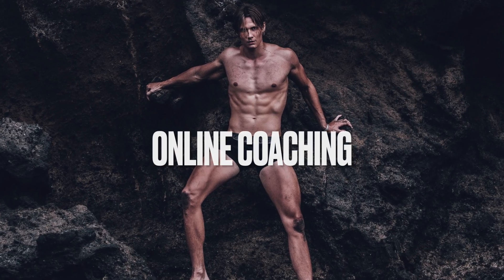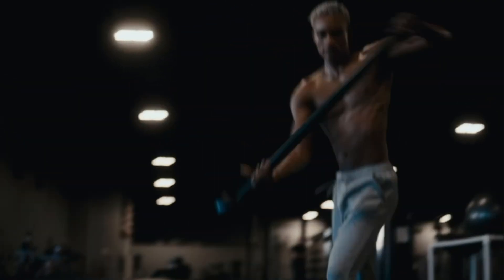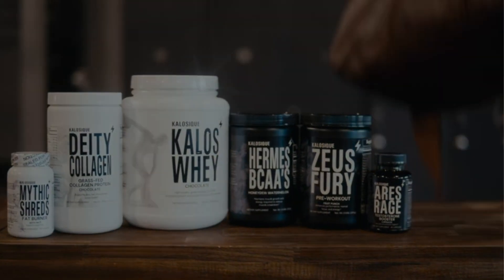If you need help building an aesthetic physique, the link in the description is for a free one-on-one consultation with me, Austin Wayne. For supplements — pre-workout, creatine, hygro supplements — check out kalosique.com, also linked below. If you're new to the channel, subscribe and like this video to push it into the YouTube algorithm.